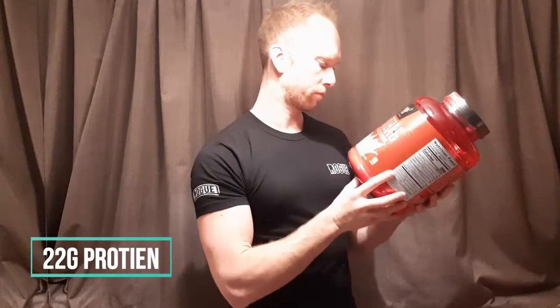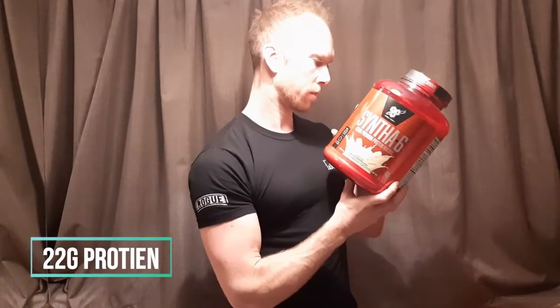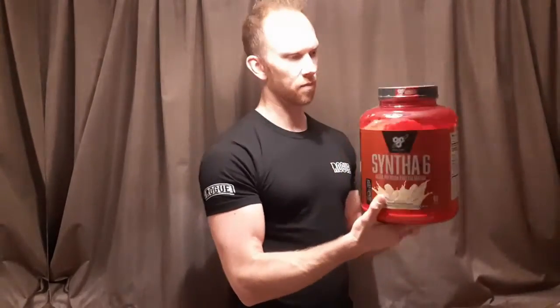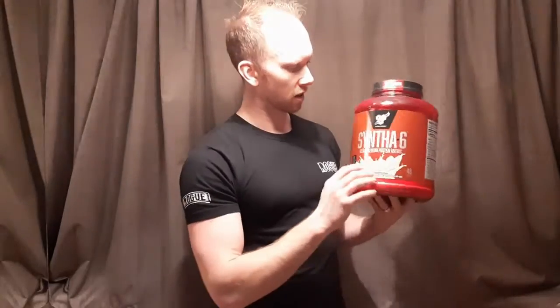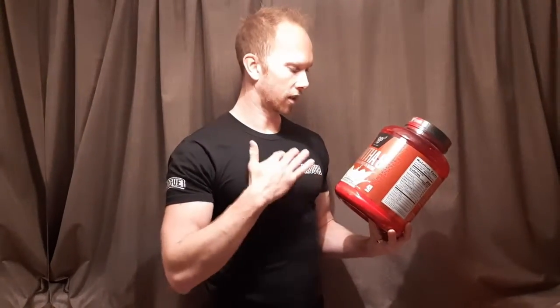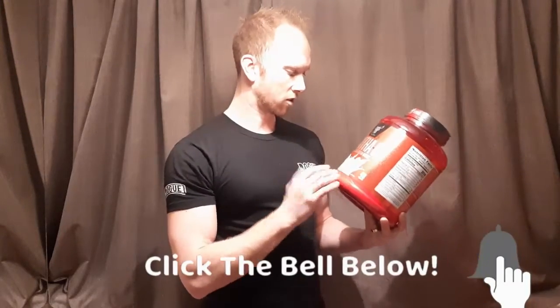22 grams of time-release protein powder, 10 grams of essential amino acids, 200 calories per shake for lean muscle, and very low in fat as well. I've been searching high and low for a banana protein powder that actually tastes like banana. In my opinion, BSN's strawberry and chocolate taste amazing — so this better taste good. It's a 2.27 kg tub, and I actually weighed it — both tubs weigh 2.6 kg.